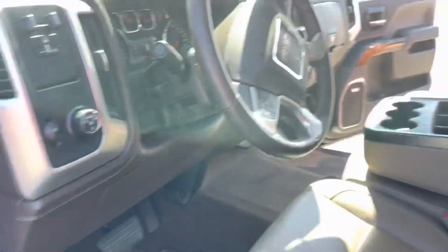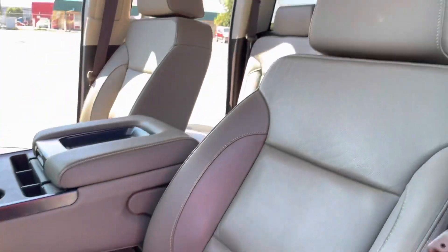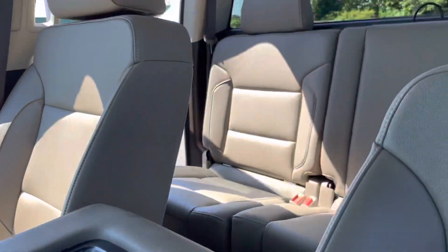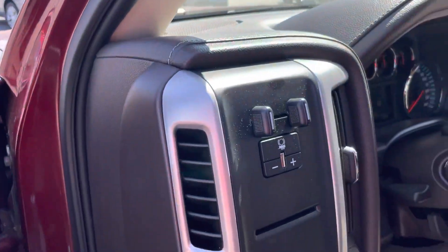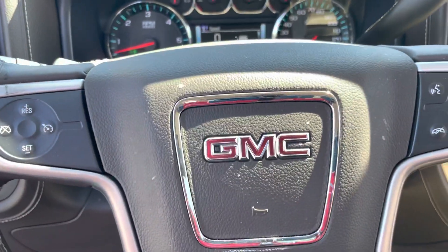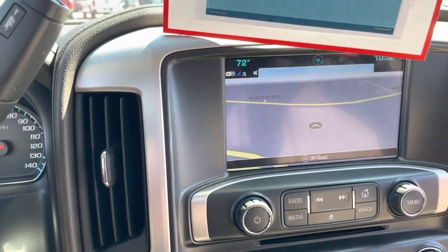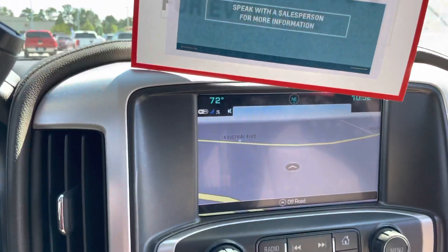The driver and passenger door have memory seating and a Bose sound system. It's a really clean leather interior — that's the Coco Dune leather — no rips, no tears, and most importantly no smoke smell. There's an integrated brake controller, 15,438 miles on the odometer, Bluetooth is standard, and here is your color touchscreen with the backup camera.